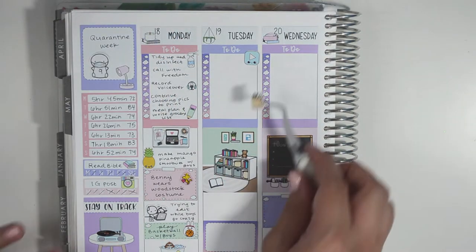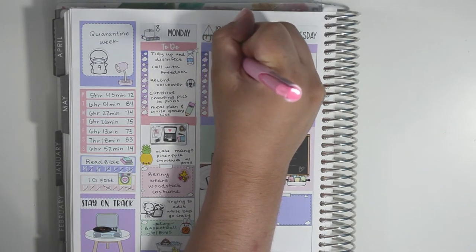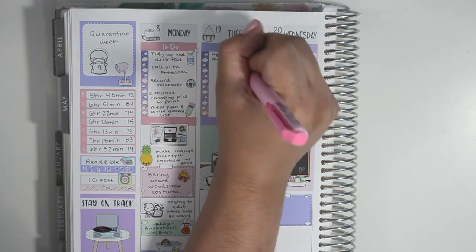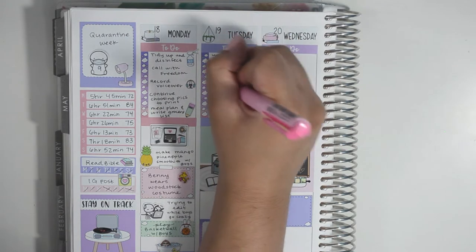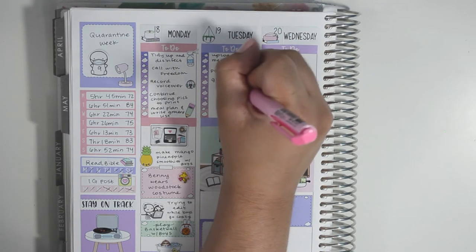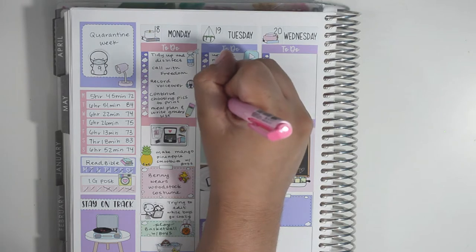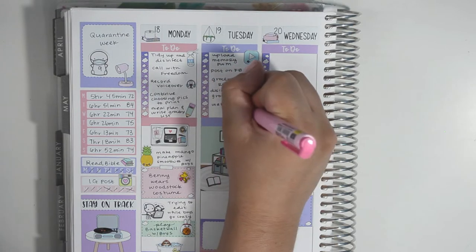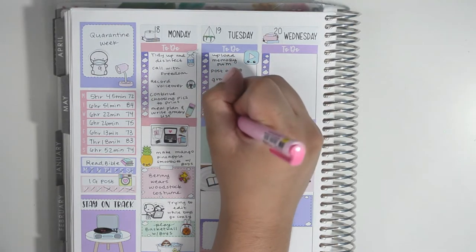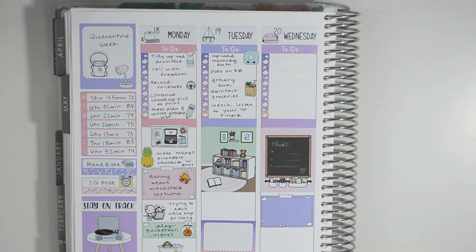I made a couple of posts on Facebook in the Sweet Kawaii Design Facebook group as well as the Coffee Monsters Co. It always takes a lot for me to post on Facebook — I get so anxious about it, I'm just not one to put myself out there. I ended up having to do a grocery run; there were a couple of things I wasn't able to get last week and my husband insisted he wanted those items. I came home and disinfected them, then decided to mark that I watched the Listen to Your Heart finale.